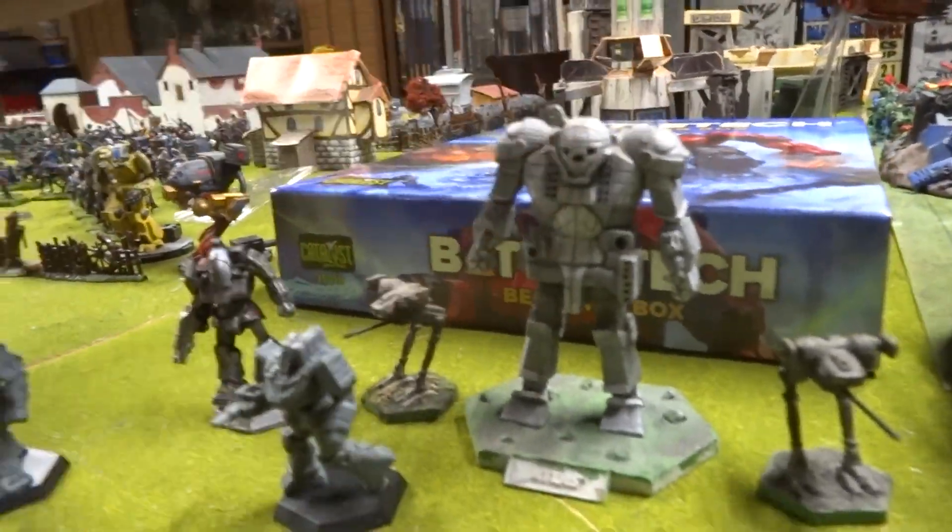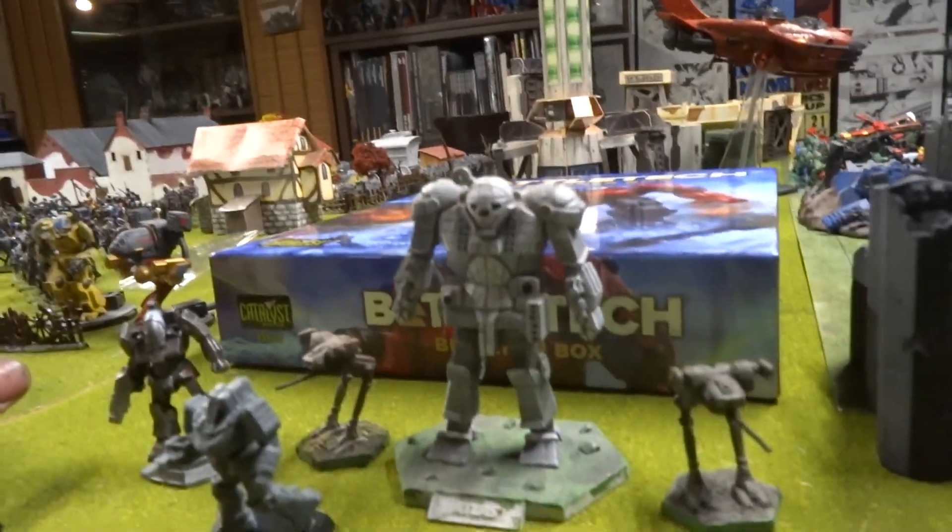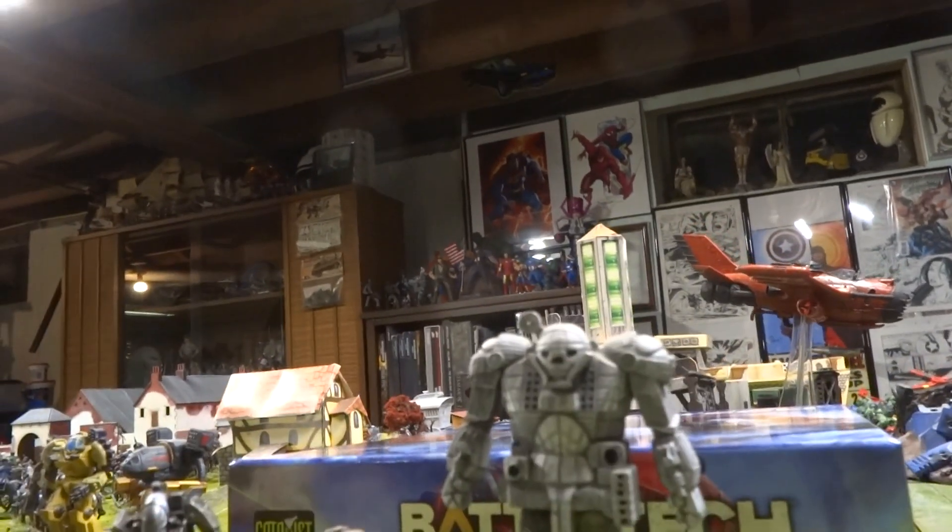Look at this guy. Oh yeah, I'm picking up a Zeus — Zeus is coming in the mail. Another museum piece. So I think that'll be cool.